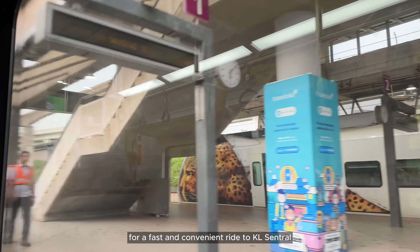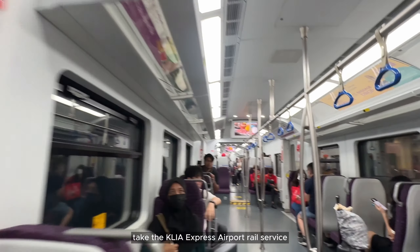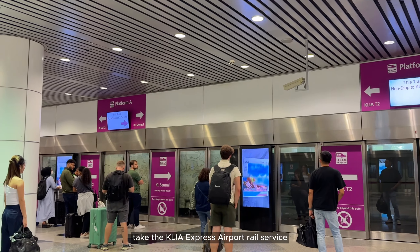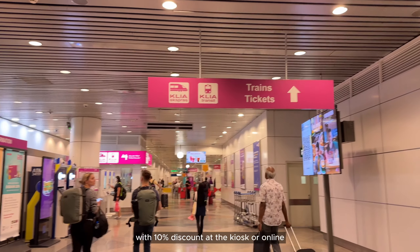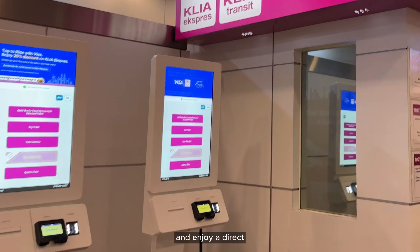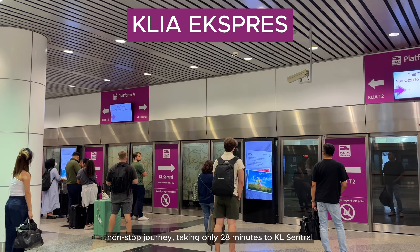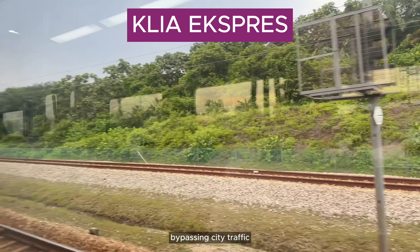For a fast and convenient ride to KL Central, ideal for single travellers, take the KLIA Express Airport Rail Service. Purchase your ticket for RM49.50 with a 10% discount at the kiosk or online, and enjoy a direct non-stop journey taking only 28 minutes to KL Central, bypassing city traffic. If you purchase it at the counter, it's RM55.